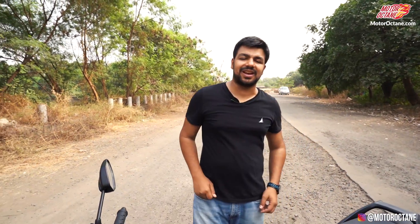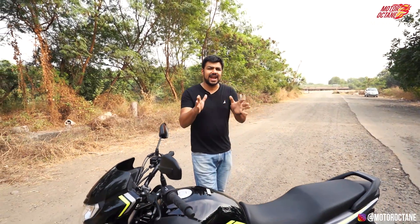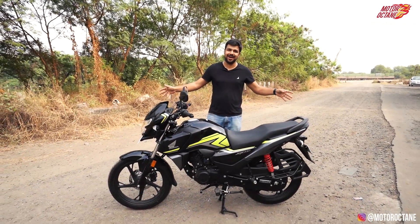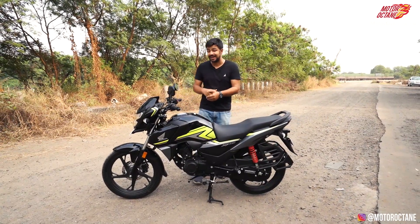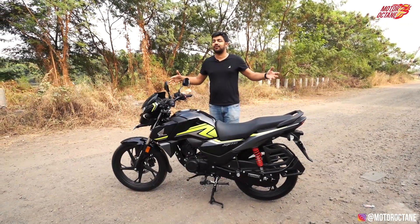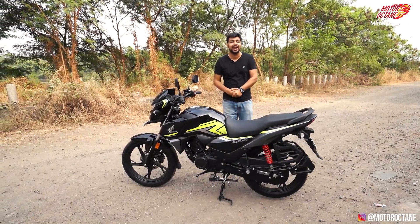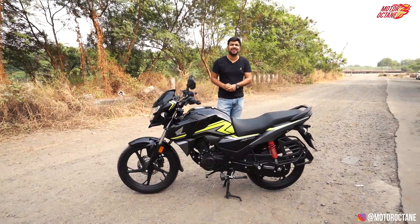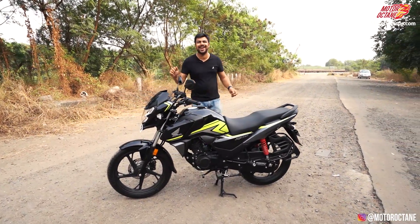Hey guys, welcome to Motor Octane. Today we are going to bring you another motorcycle review of a Honda bike. It's not ready to be a BS6 compliant motorcycle — this is the first 125cc that launched with the BS6 engine. So what are we waiting for? Let's start our detailed review today.